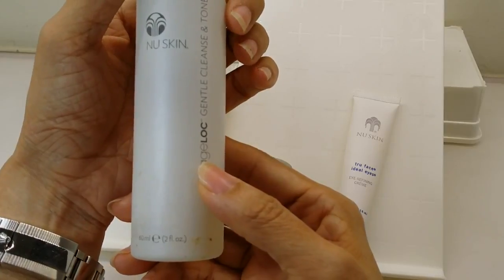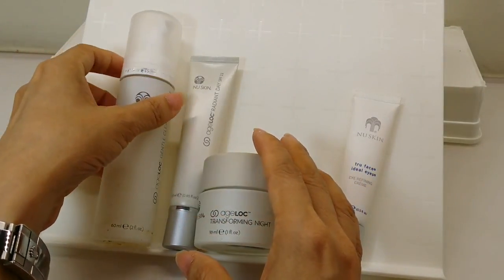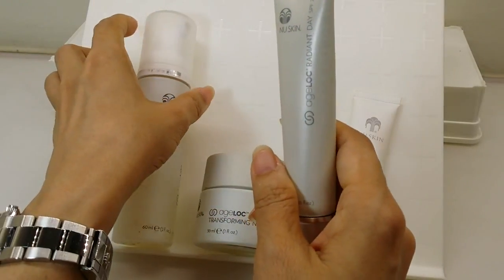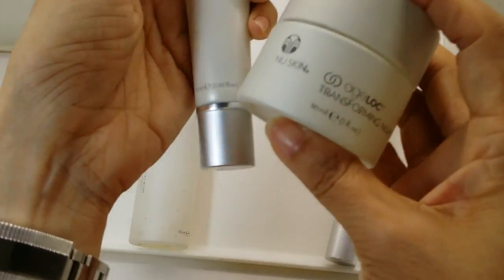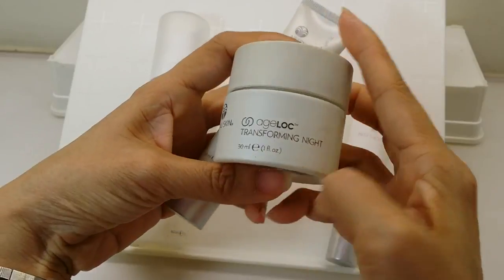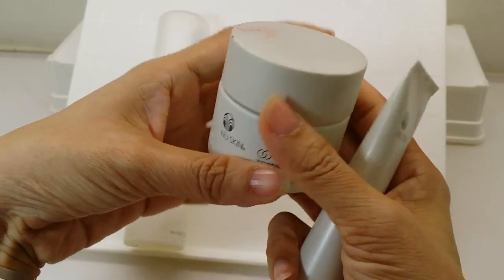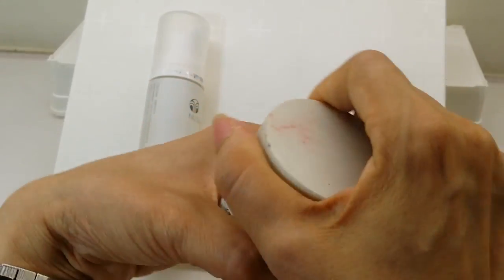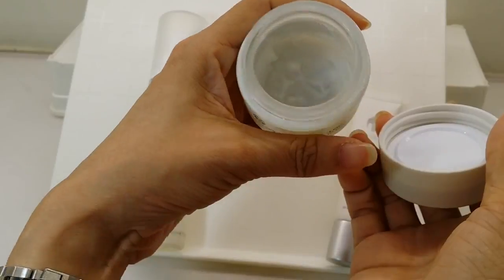I use the cleanser every night. I'm supposed to use it day and night, but in the morning I don't cleanse with a cleanser — I just do a thorough clean at night after removing makeup with a makeup remover. For nighttime I use the Transforming Night H-Lock. This bottle was in my bathroom so it got some dirt on it, and as you can see it's pretty empty after more than two months.